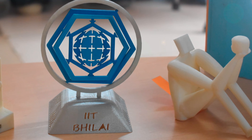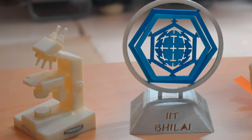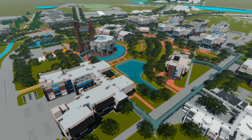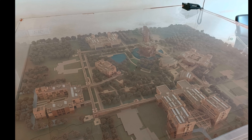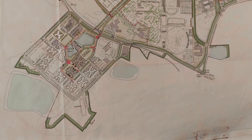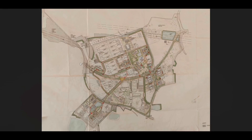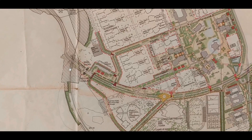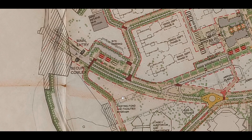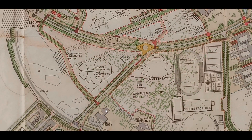IIT Bilai, being among the premier institutes with engineering NIRF ranking 81, is finally moving to its permanent campus. It's time to view a glimpse of one of the most beautiful campuses in India. This is the 3D printed model of the permanent campus. The map includes all phases of construction, totaling 447 acres of land. Buildings shown in gray color come under the first phase of construction, meaning they are almost constructed.